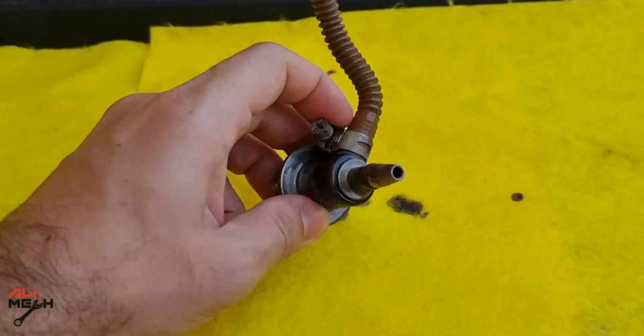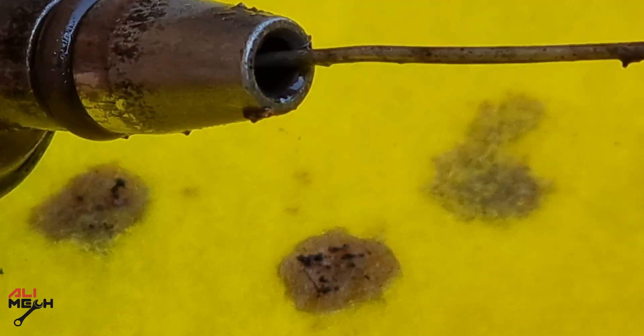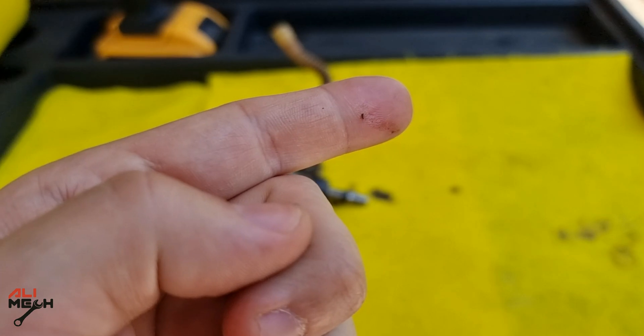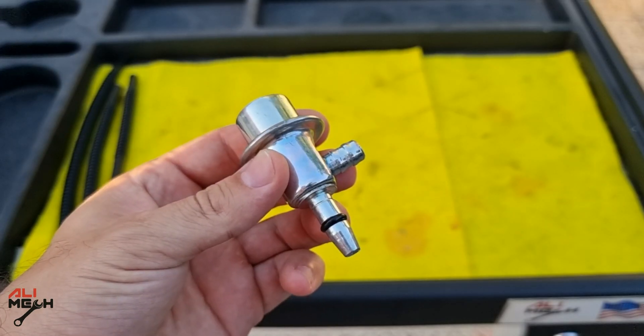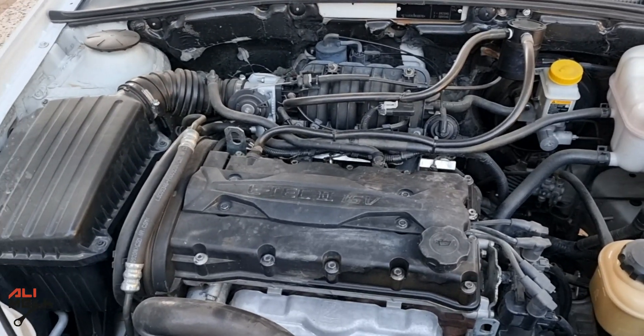After I checked the valve, there were some stuck particles inside the fuel pressure regulator. Cleaning might help, but I prefer a new one. Hope I gave you a good explanation of how a fuel pressure regulator works and how they look when they go bad.